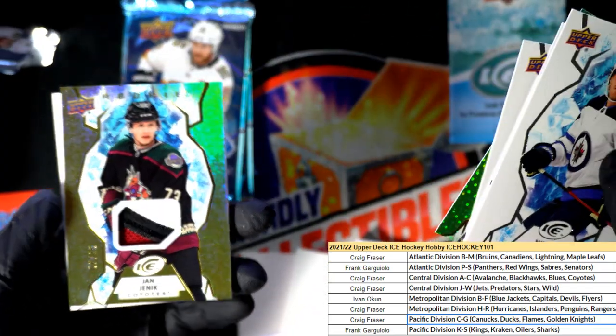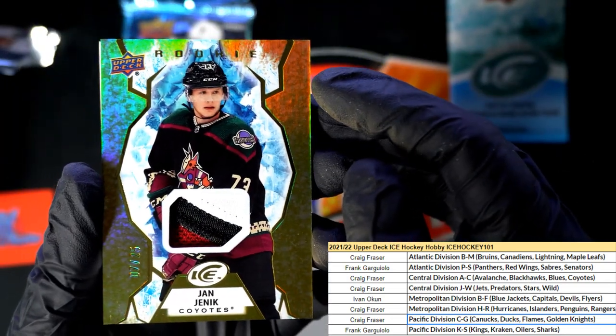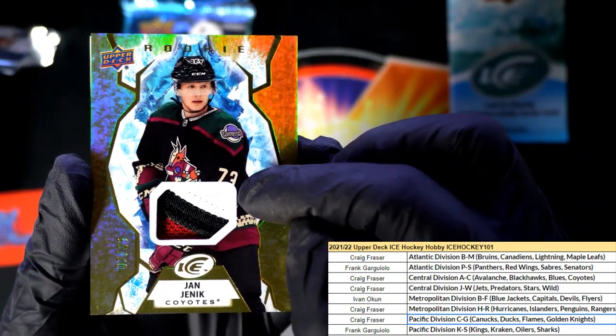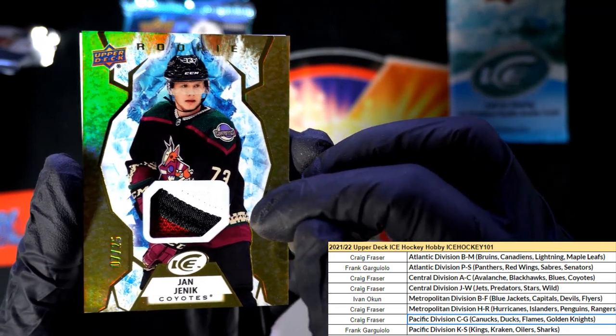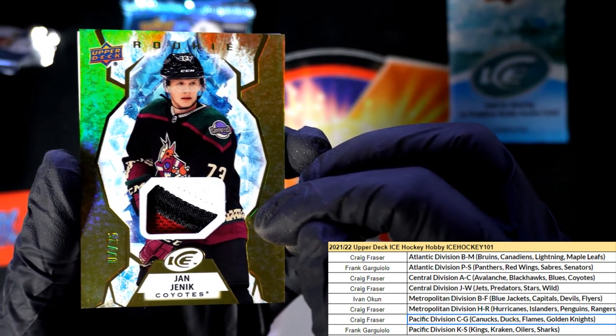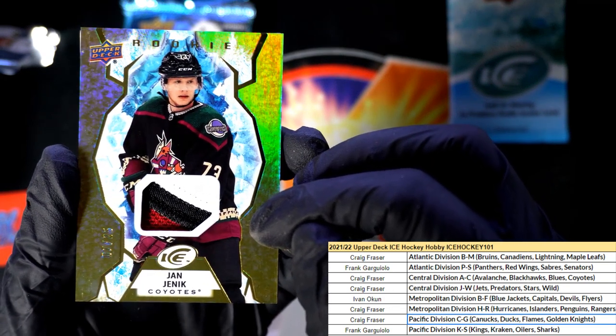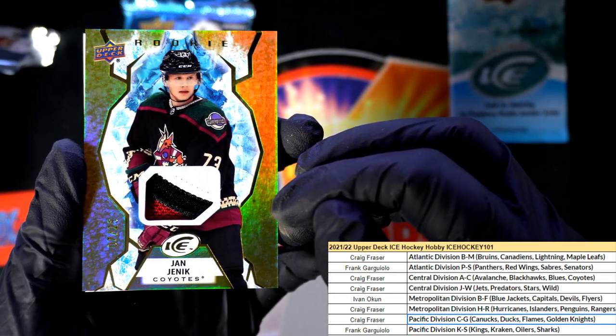Here's another numbered hit - exquisite style. What a great rookie card. Wow, you got a patch! Wow. Numbered only to 25 for the Coyotes. There you go, Craig - numbered to 25. Nice hit.